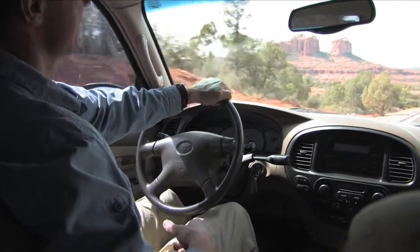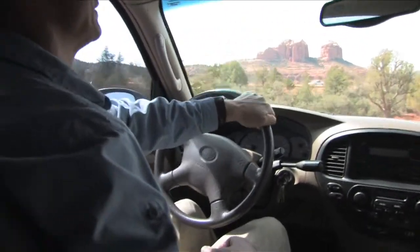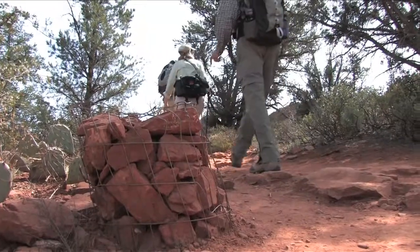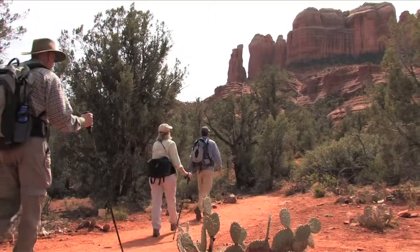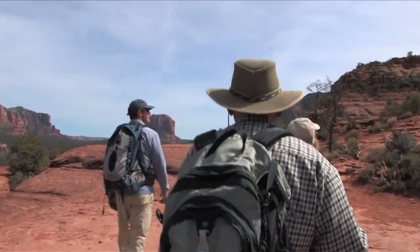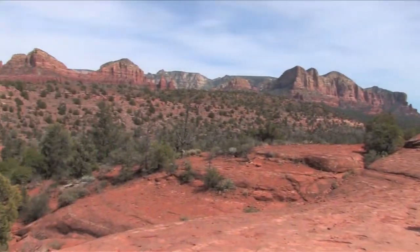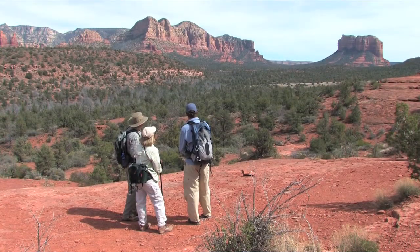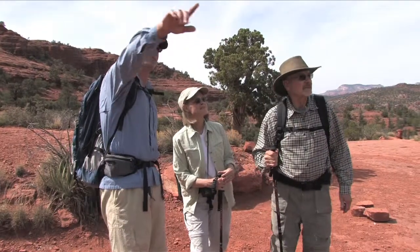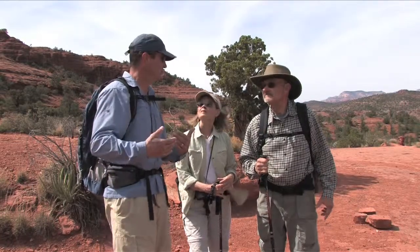This is Cathedral Rock, just in front of us, just off to the left a little bit. It's probably our most famous rock formation in Sedona — definitely the most photographed one. Over to our right is Courthouse Butte, and just to the left of that is Lee Mountain. You're looking at basically the edge of the Colorado Plateau right here, and Sedona sits just off the edge of it.